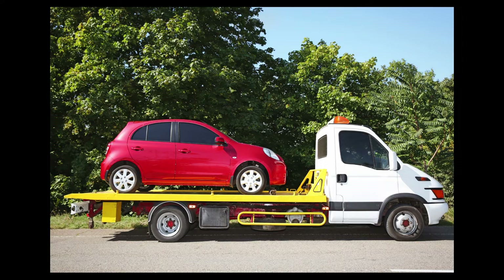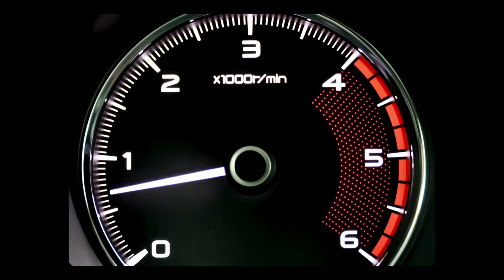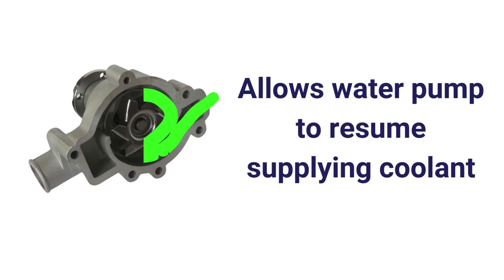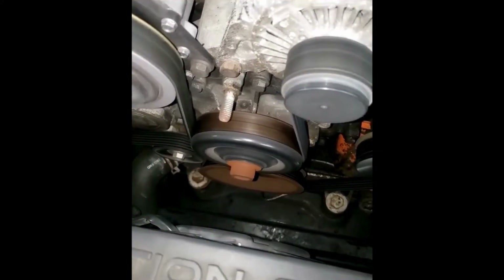The engine may overheat rapidly under load or in stop-and-go traffic if the water pump is damaged. As you increase speed, the higher engine RPM helps overcome the seized operation due to a bad bearing, allowing the water pump to supply coolant and bring the temperature back to normal. You may also hear a squealing noise from the engine bay if the water pump is not operating smoothly.